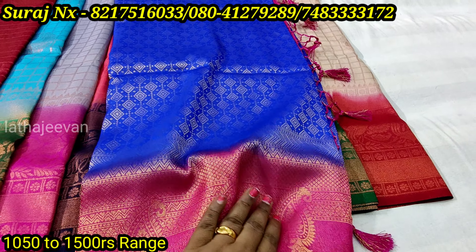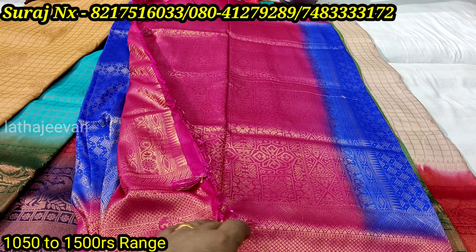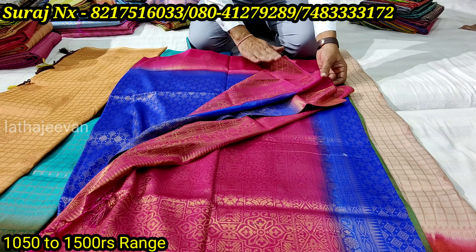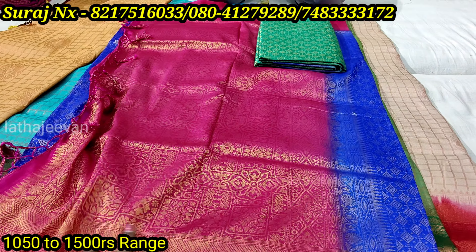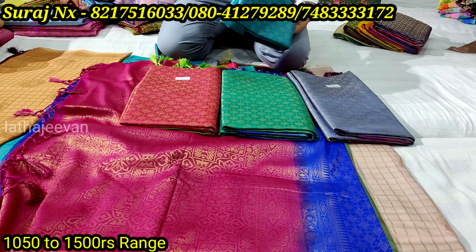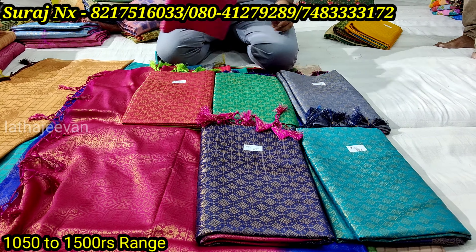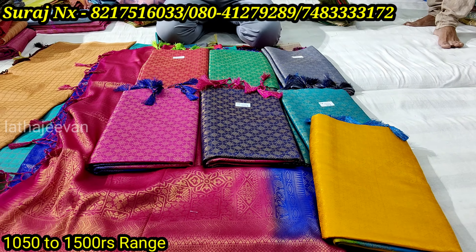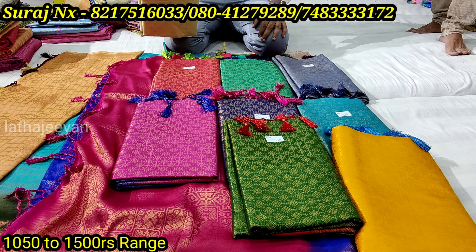It is very soft. It is a saree with tassels — a contrast blouse, flavy brocade. It is a very lightest color. All of this is contrast. The color is a little bit different — everything is a light color. You can use a color range.